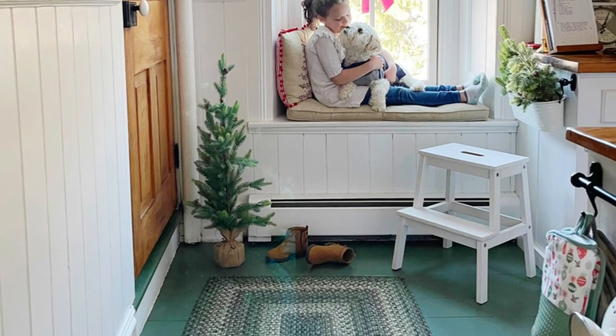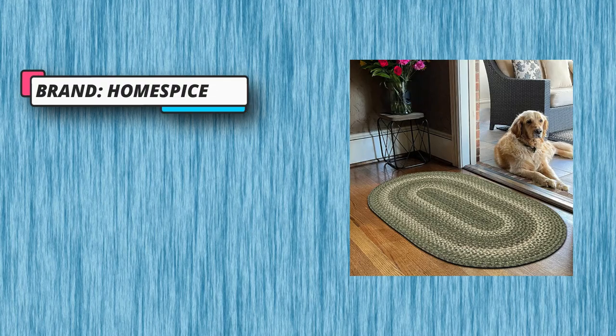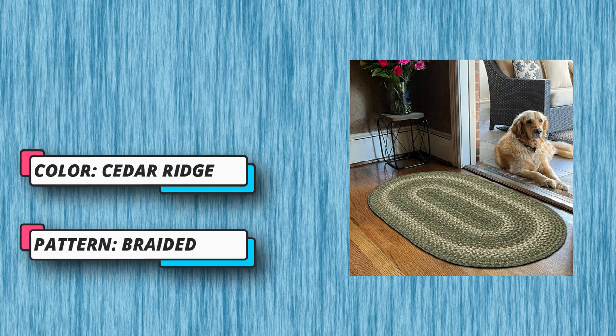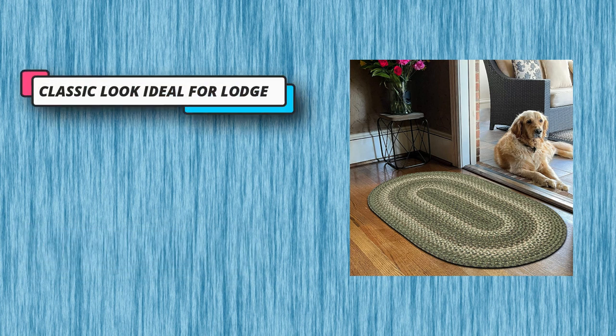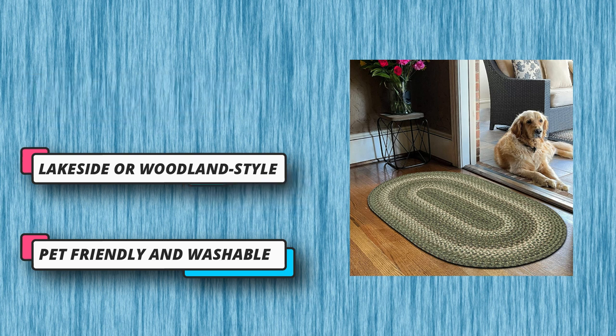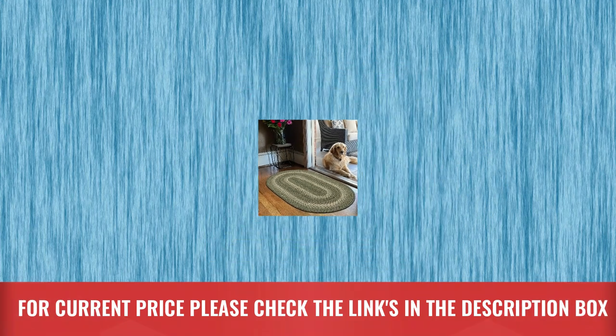Great even on rainy or snowy days — tough muddy boots and shoes, bring them on. No stain rug: even hair color won't stain these rugs. Say bye to damp rugs — the water-wicking surface gets dry within seconds. Pet hair does not stick and it's easy to vacuum. For current price, please check the links in the description box.